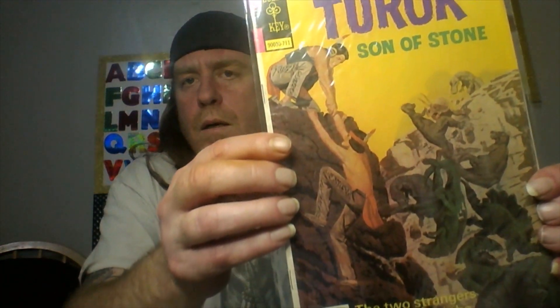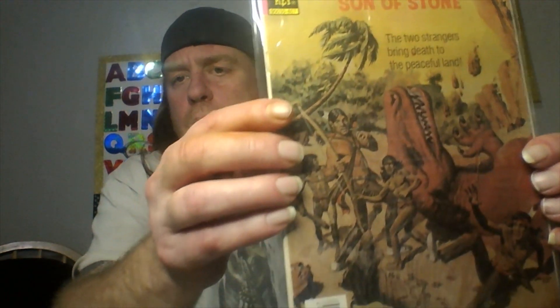Another fun little book. You don't see too many of the gold keys floating around, so I figured heck with it, I'm grabbing them.